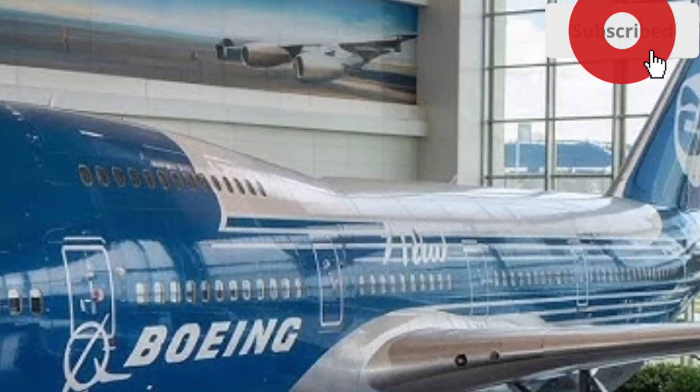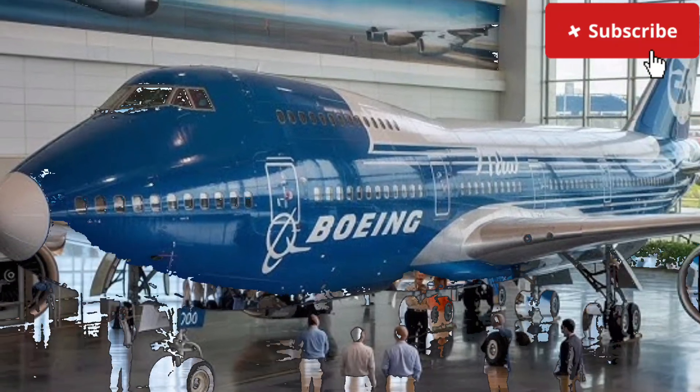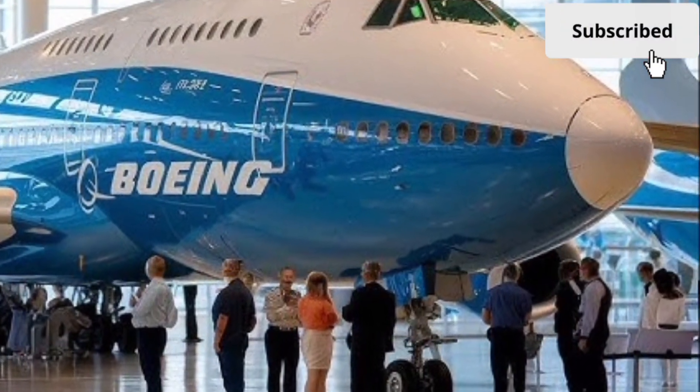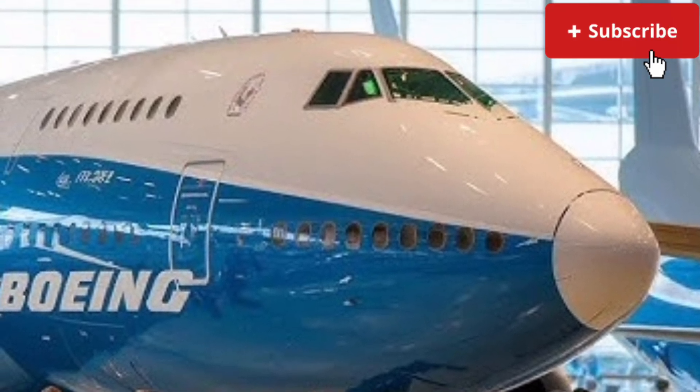The aircraft boasts an impressive long-haul range, allowing it to connect major global hubs non-stop, while its payload capacity remains one of the strongest selling points, especially for cargo-focused operations.